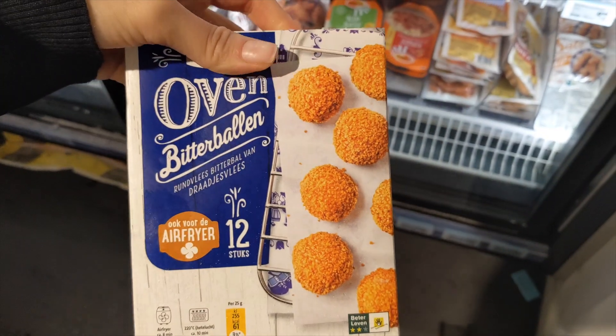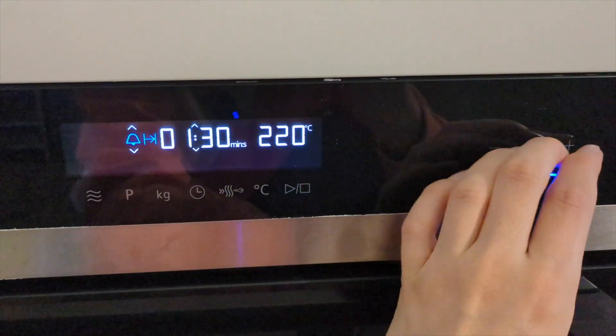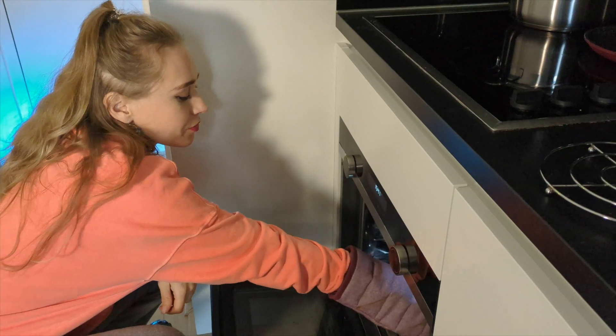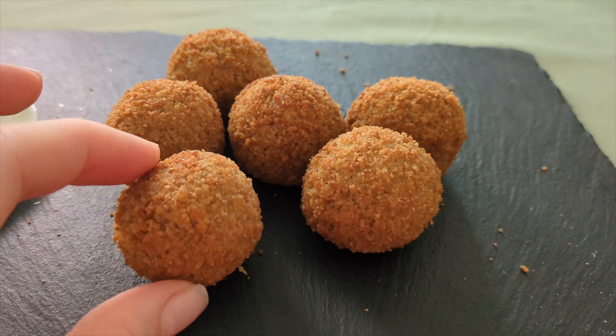Bitterballen are a popular Dutch snack that you will most likely see in bars and social gatherings. I'm preparing the bitterballen and putting them in the oven at 220 degrees Celsius for about 15 minutes. Their history dates back to the 19th century and they are believed to have been inspired by French croquettes introduced in the Netherlands by the French. It's a meat-based snack commonly served with mustard. I really like bitterballen because of the crispy top, but you need to watch out — inside it's very hot.